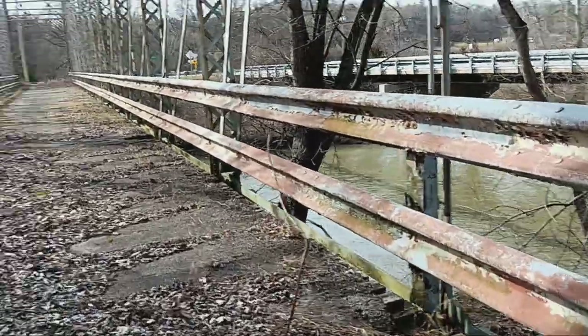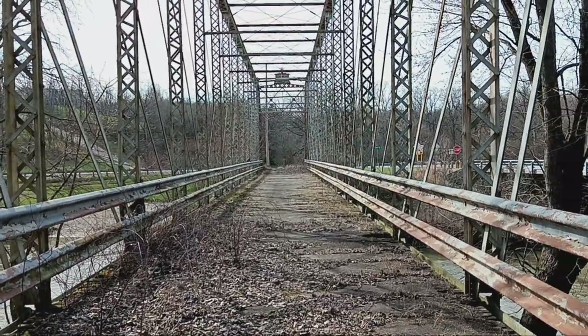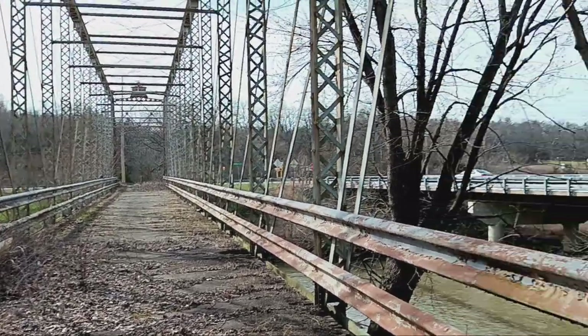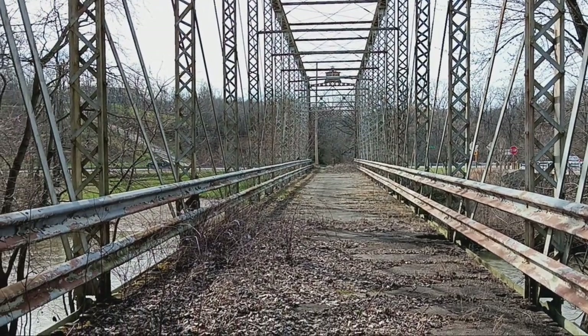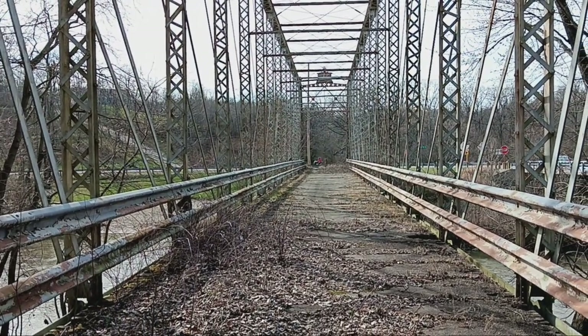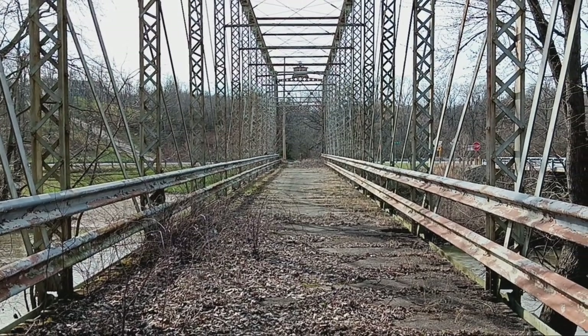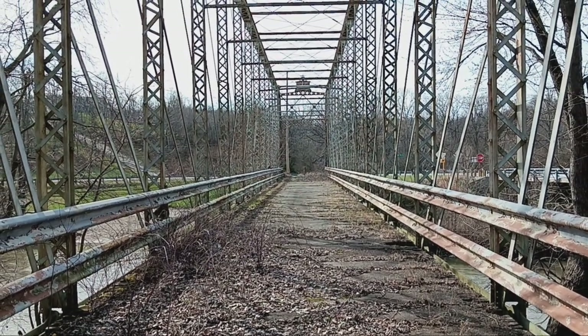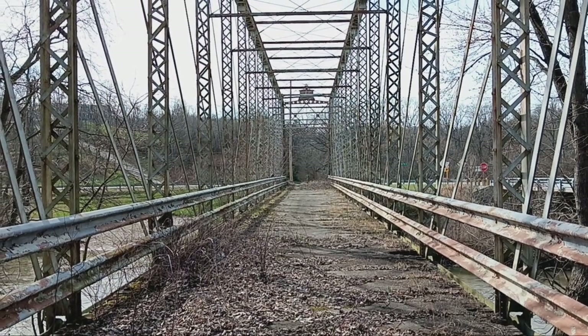The Orient Bridge — there's the new one, and this is the old one here. It doesn't even look wide enough for two lanes. It looks like a one-lane bridge.